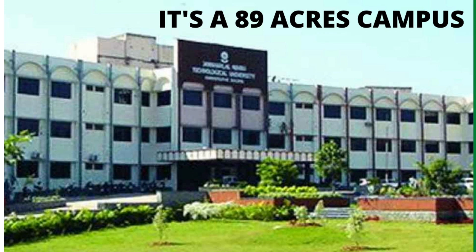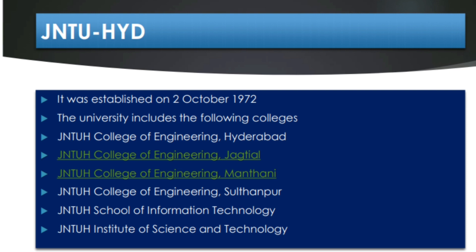It's a wonderful university established in 1972 with a very big campus of 89 acres in Hyderabad. This university actually includes different campuses like Jagityala, Mantani, Sultanpur and others you can see on the screen. All these came under JNTU Hyderabad earlier, but now they have separated everything into different universities.